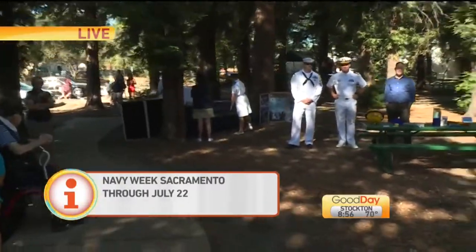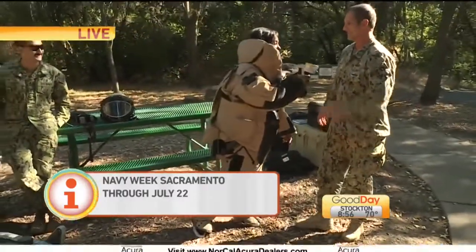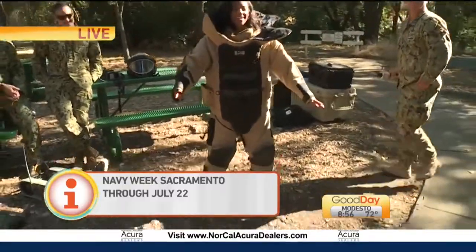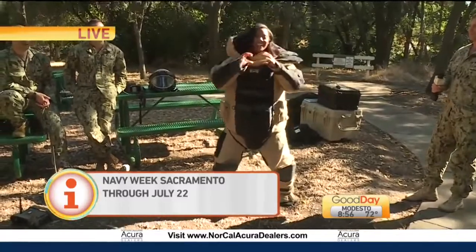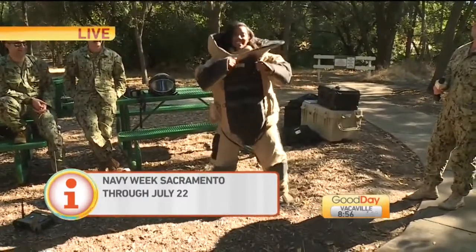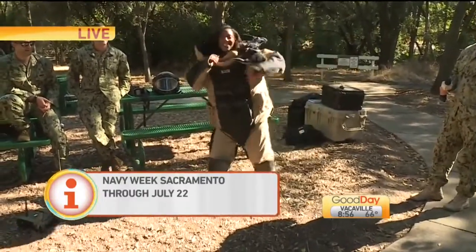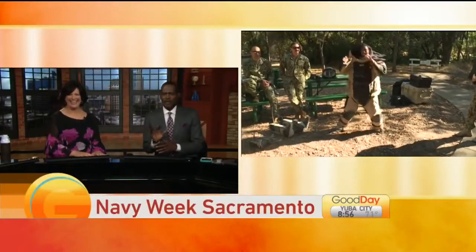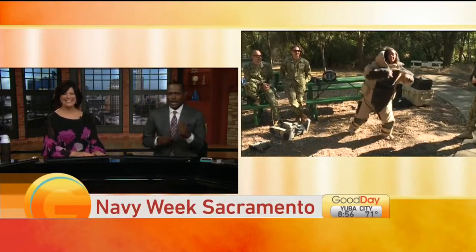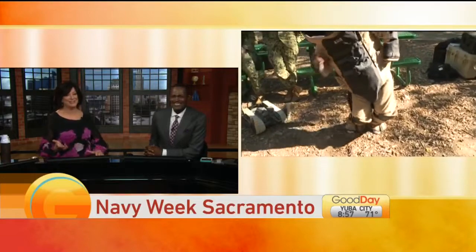Thank you so much, Matt. Thank you for your service as well. I think we should wrap this up by doing the Drake 'In My Feelings' challenge. Let's see it — it's go time. There it is — a little driving move, a hop, and then back again. Drive it out, then hop back. Look at those guys. I really feel like she should be leading them through instructions — can't you teach those guys the dance?